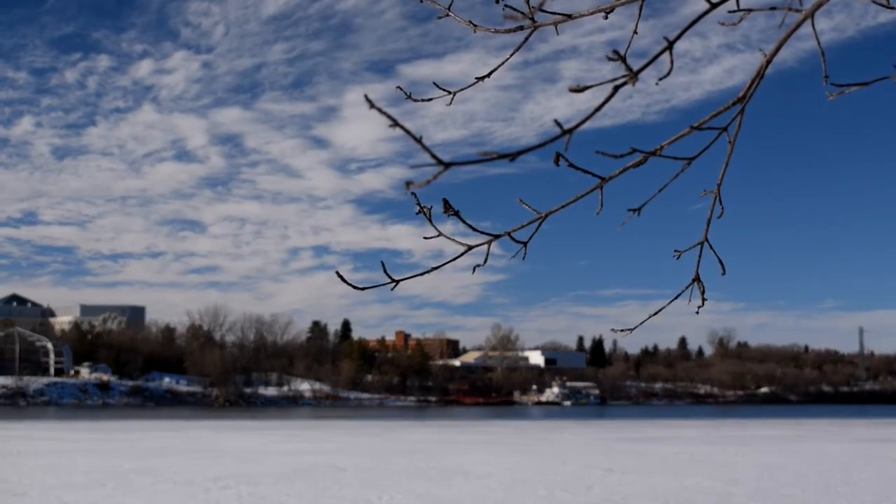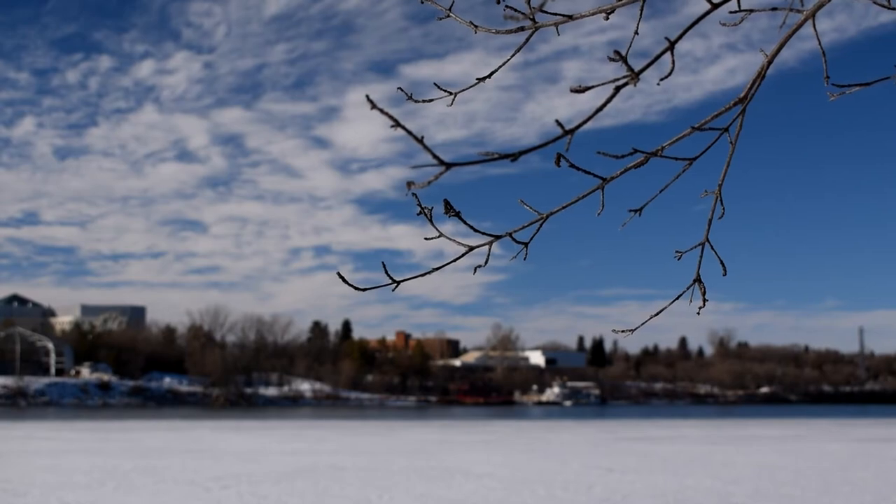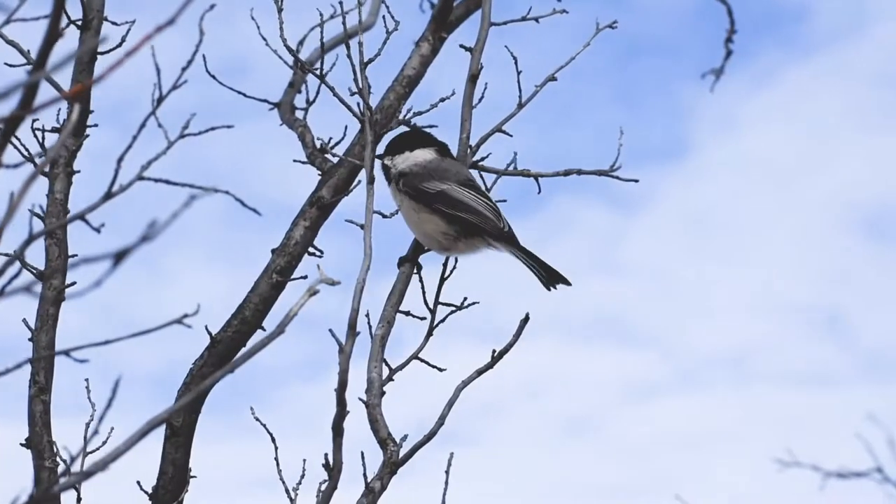Welcome to Birdwatcher. Today we're going to be taking a look at the black-capped chickadee.